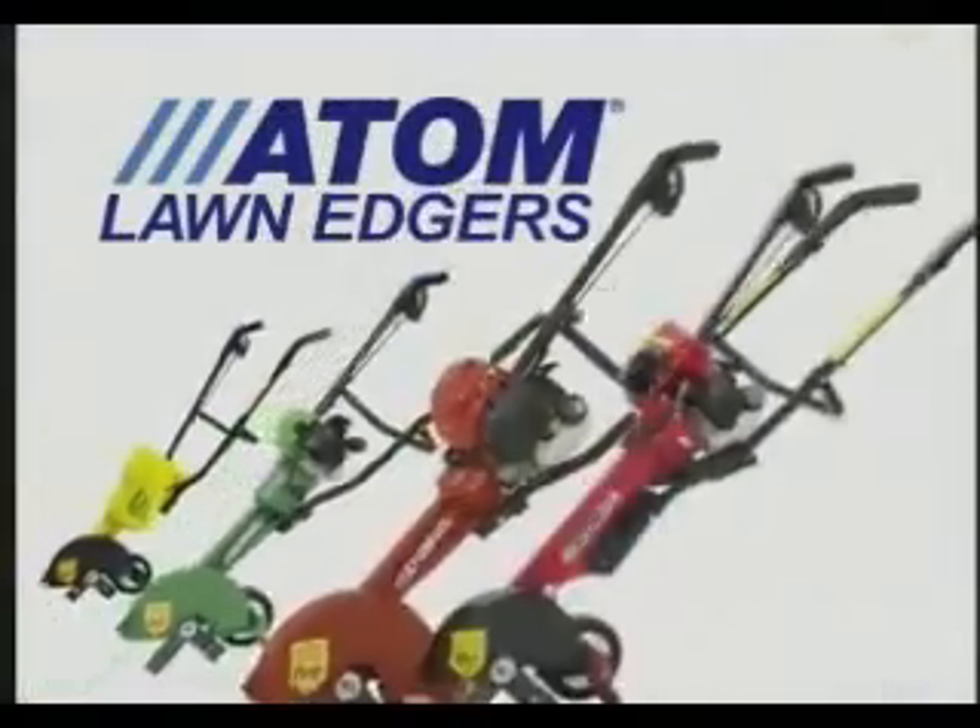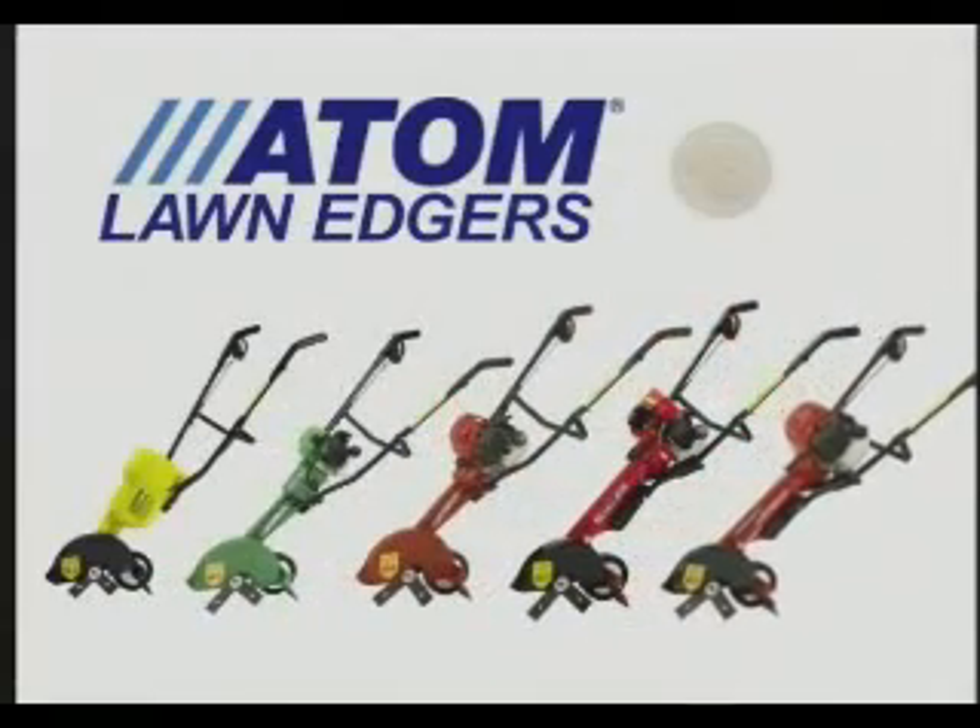Atom Edgers are suitable for all applications. See your dealer for the model to suit your needs.